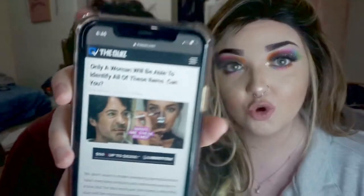Today I'm going to be quizzing him on female products. I found this website called 'The Quiz' and it has a bunch of female products, then it shows his score at the end. There are like 30 questions, so he's gonna go through each one and we'll see how he does. He has a mom and she's pretty girly, so he might know some of them. Let's get started!